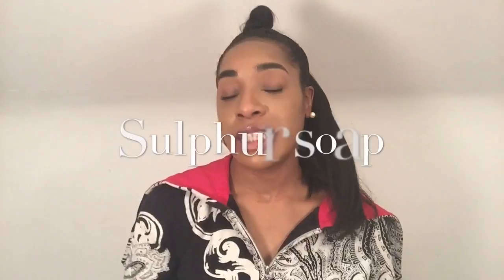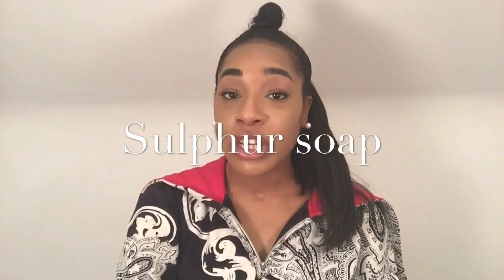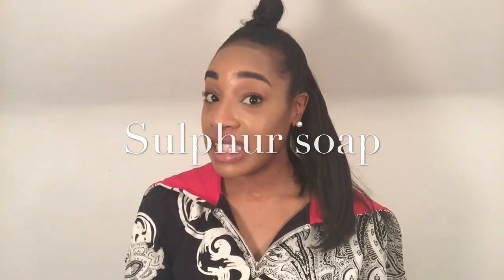The second product I'm going to be talking about is sulfur soap. Sulfur soap is an antibacterial and antifungal compound. It's really good if you have signs of acne, and especially if your acne is bacterial. This soap has been around since Roman times and was used in Roman baths for spas — it's actually the main ingredient in spa water.